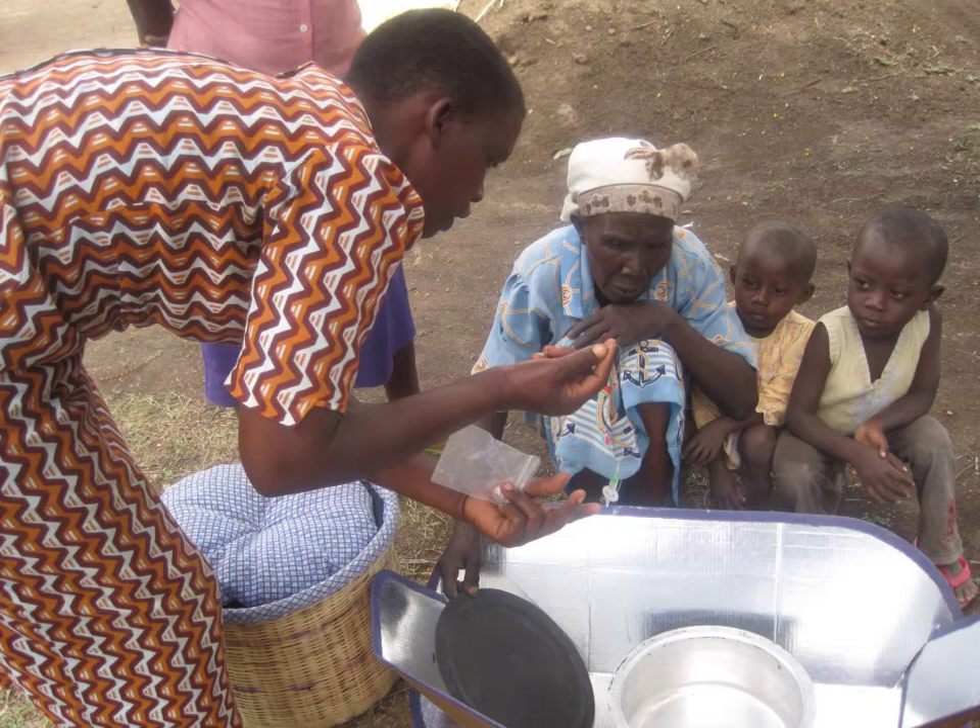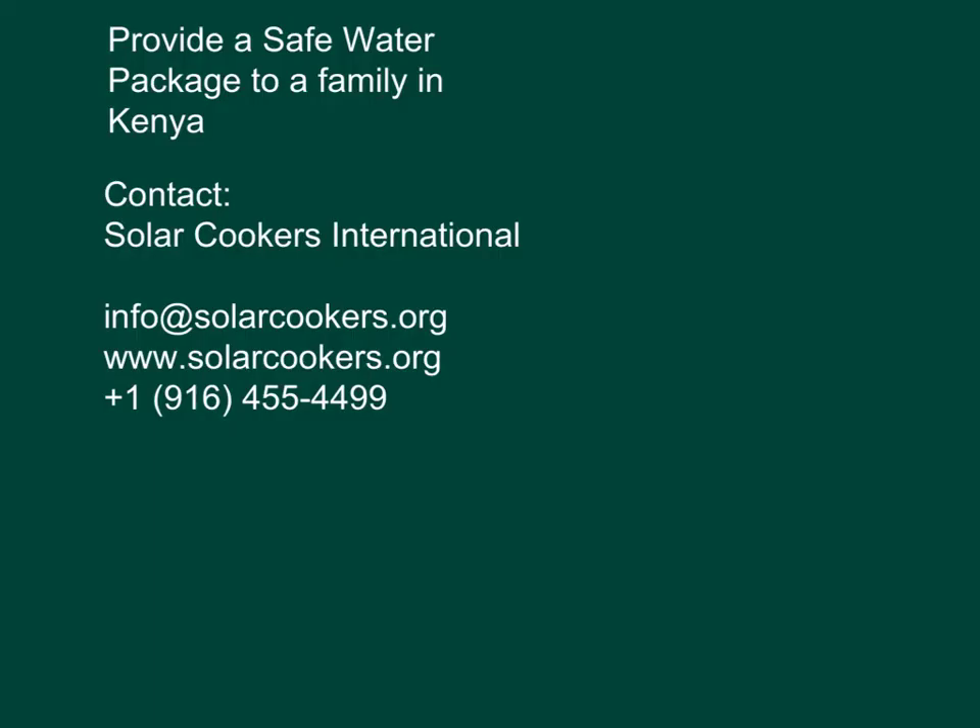Our goal is to raise $6,000 per month for the period from May through October 2013, which will improve the quality of life for 3,000 people. Please help us reach our goal. To help Solar Cookers International provide Safe Water Packages to families in Western Kenya, or for more information, contact Solar Cookers International.